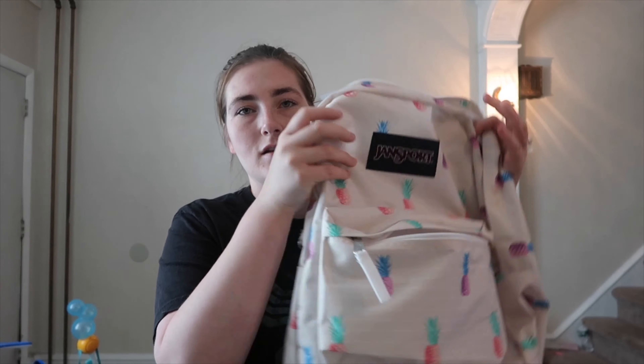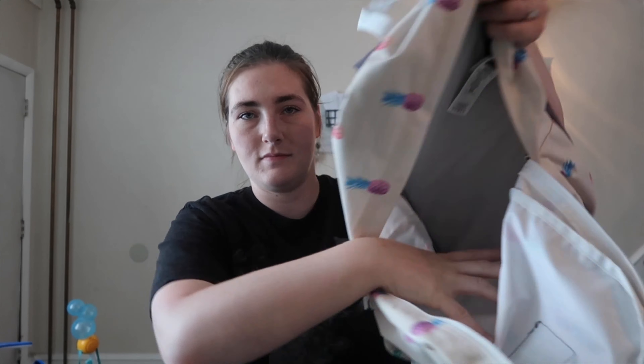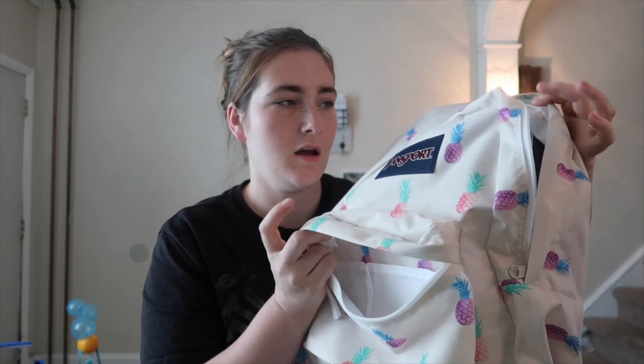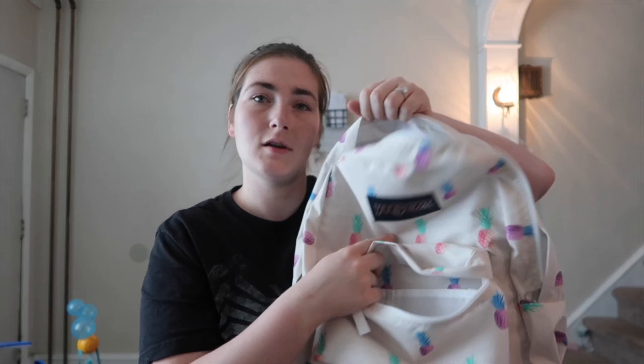The school bag has this whole main compartment and then a little pocket up front with smaller pockets inside. I already wrote her name on it, so she's good to go.